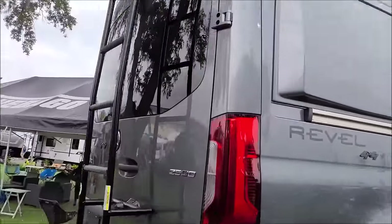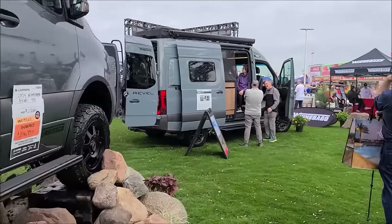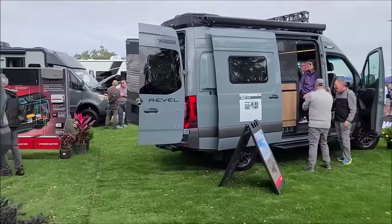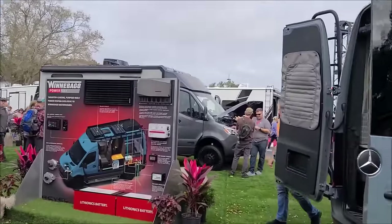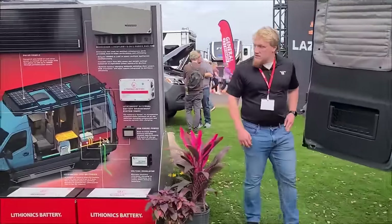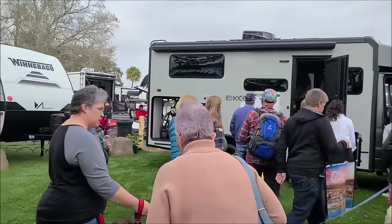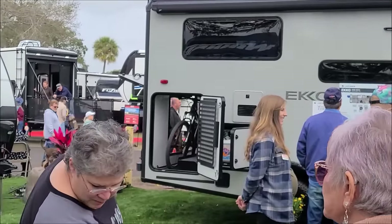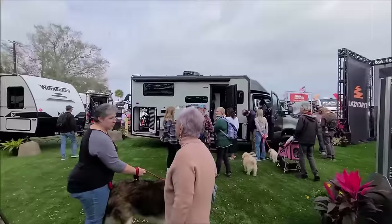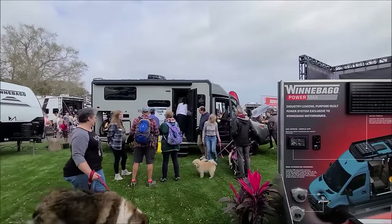Got something for everyone here. This one's really cool — you can even load your bicycles in the back in a tent area. He's the security. Same way — all-wheel drive, take it off-road, go anywhere you want to go.